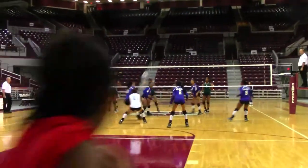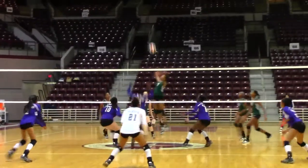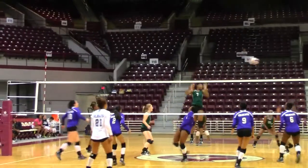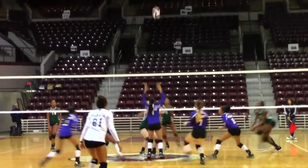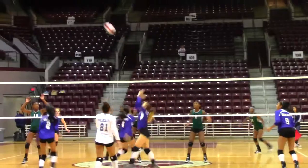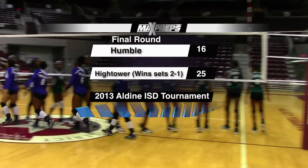In the third set, another close score with the Lady Canes leading by 4. Kiana Leveston serves for her team, and both teams battle for the point, but it's Hightower's Chassidy Nix who drives the ball away to put the Lady Canes up 18-13. The Lady Wildcats serve, but it's match point for the Lady Canes. Humble knocks the ball just out of bounds. The Lady Canes take the final set 25-16 over the Lady Wildcats and win the match 2-1.